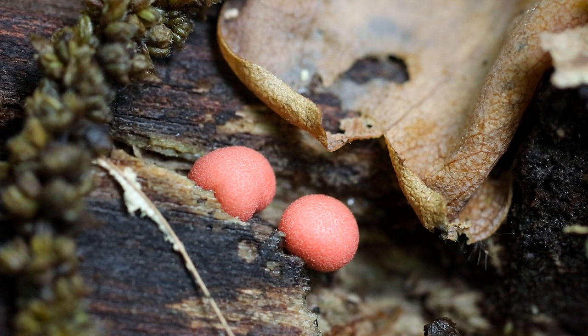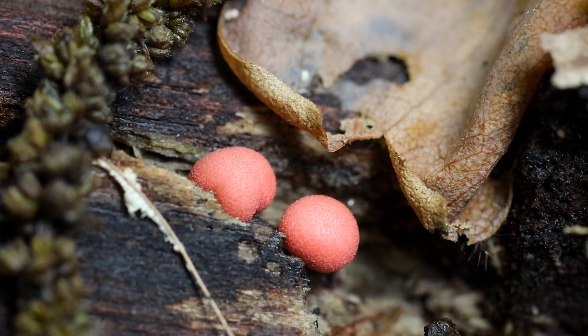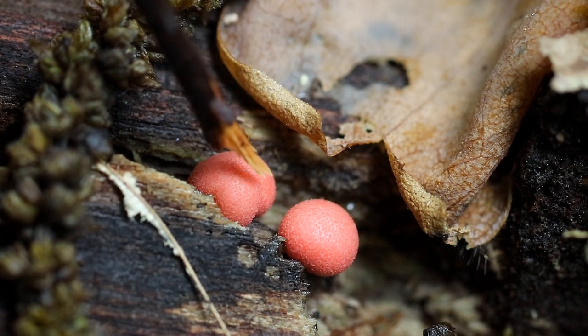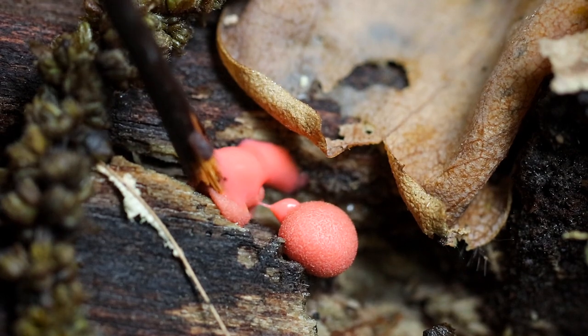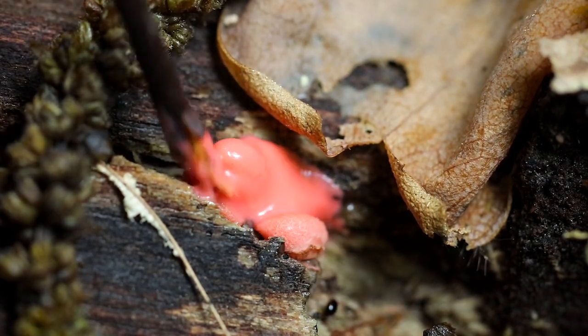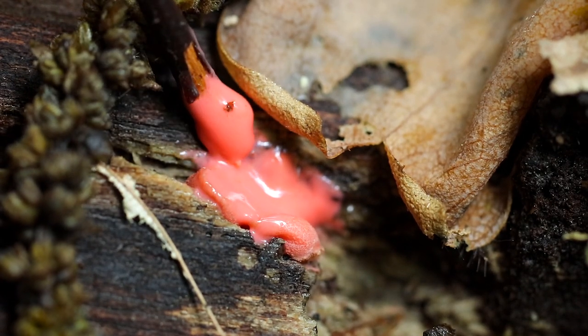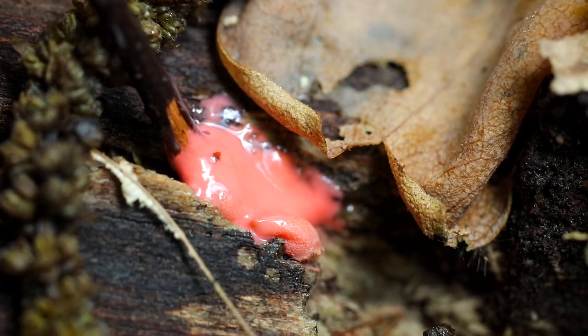There's that toothpaste fungus again. It's a type of slime mold, and as I showed you earlier, inside is a slime. Now I'm only going to do this to one or two of them, just to show you. There's a whole bunch of it along this tree, but I'm only doing it to those ones.